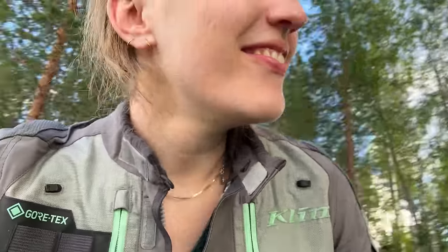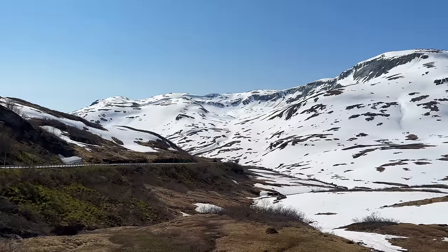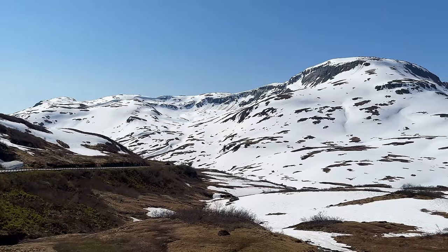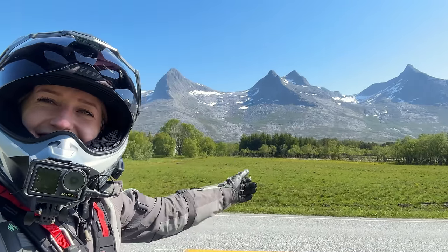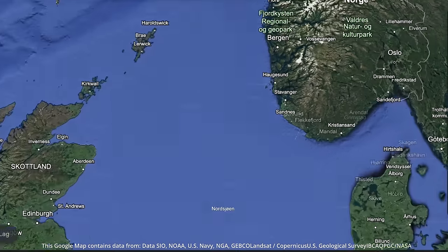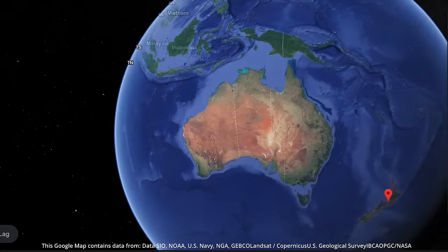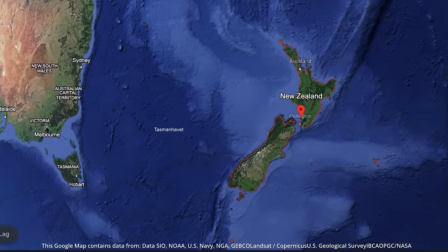In just a few short months, I am embarking on one of my most significant journeys yet — bidding farewell to the Norwegian winter and embracing the warmth of summer in a destination that even Norway struggles to rival. I hope you want to stick around and join me as I travel to the other side of the world for a one-month adventure in New Zealand. Thank you so much for following along on this journey. I hope to see you back soon — until then, bye!